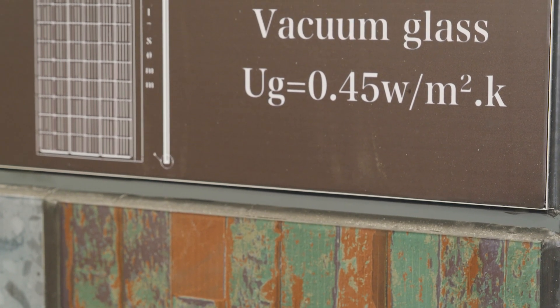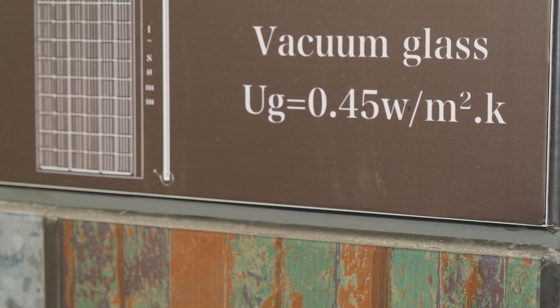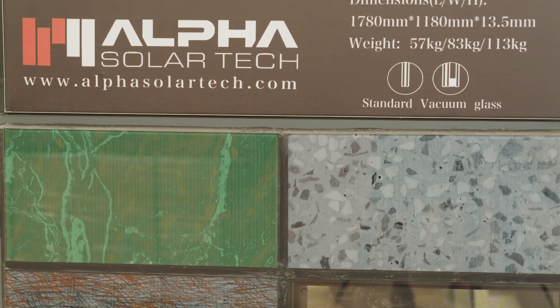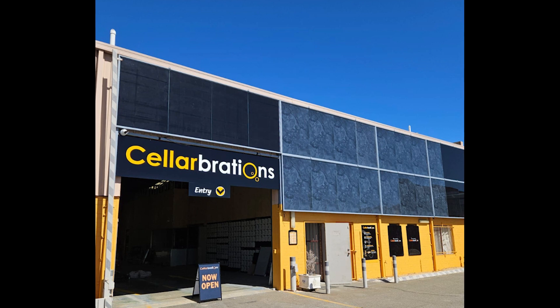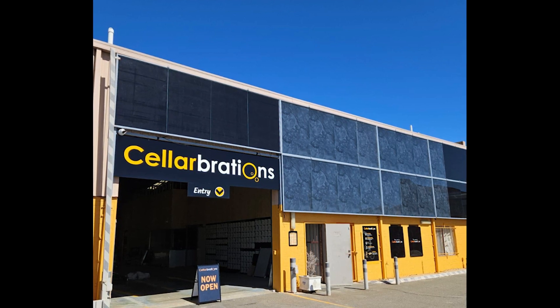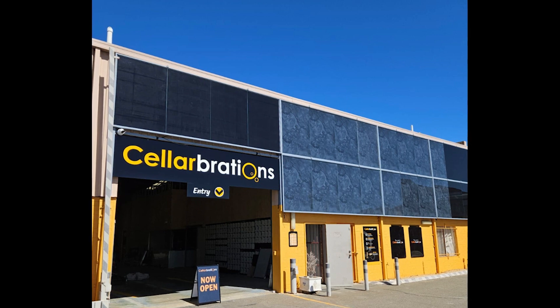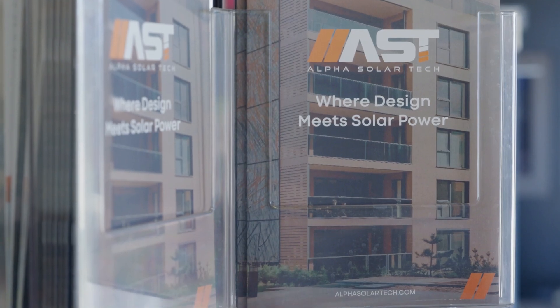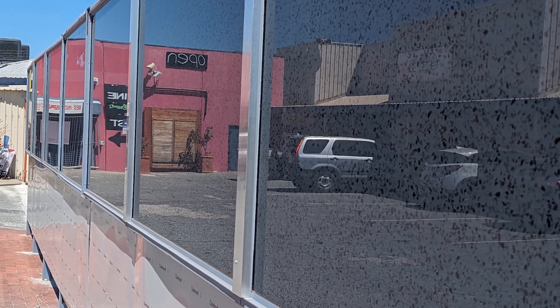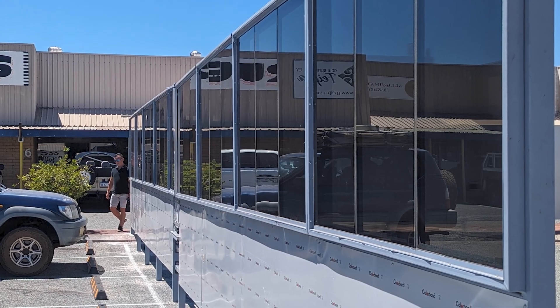They're called building integrated photovoltaics, or BIPVs, and you may have already seen them without realising what they are. In Bibra Lake, this bottle shop uses the marble-look BIPV walls to generate solar power. In a world pushing for carbon neutrality, AST says that as Australia's only BIPV manufacturer, it's able to blend renewable energy generation with architectural aesthetics, letting the walls do the work.